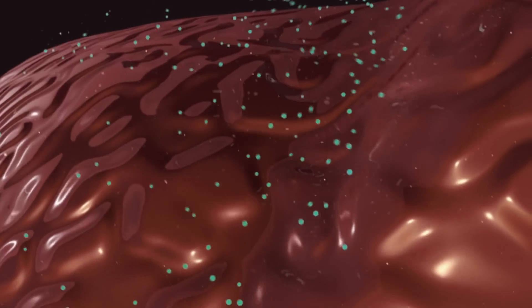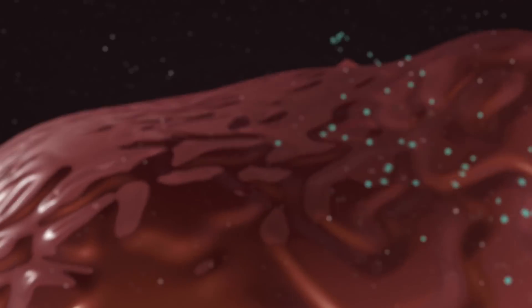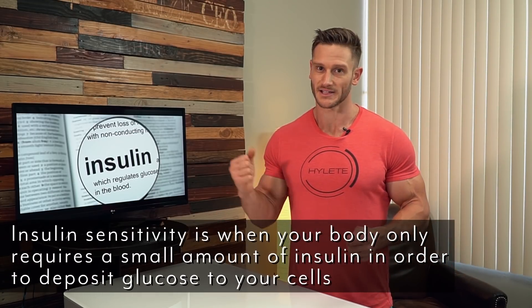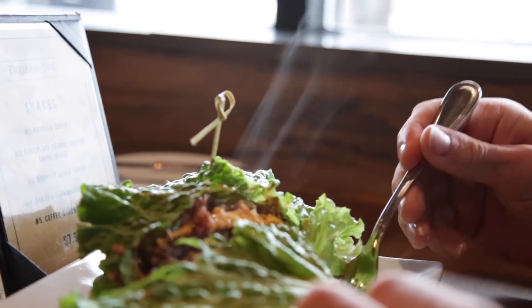Think of it like a door to a building that just gets thicker and thicker. In order to batter it down, you need a bigger battering ram — that's the way insulin and your cells work. That leads me to insulin sensitivity, which is essentially the opposite of insulin resistance. If insulin resistance is a super thick door that barely lets anything in unless you have a big battering ram, then being insulin sensitive is like barely having a screen door. It allows the cell to absorb things that you eat with very little resistance, very little force — very little amounts of insulin.